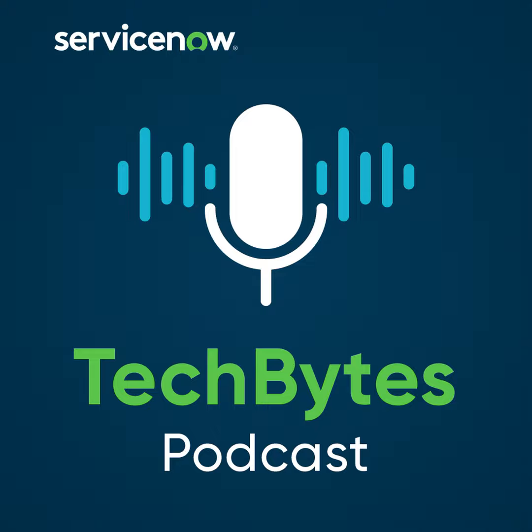Hi, everyone. Today I'm happy to welcome Mark Hopper to our virtual studio. Thanks, happy to be here. Before we start talking about Gen AI, I wonder if you could tell our listeners just what it is you do here at ServiceNow.